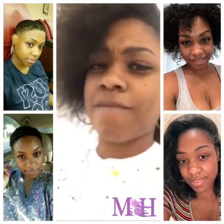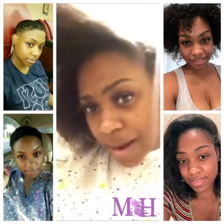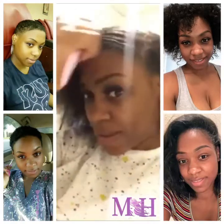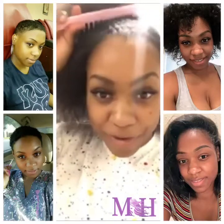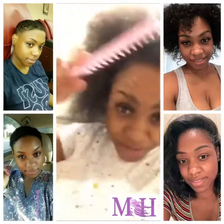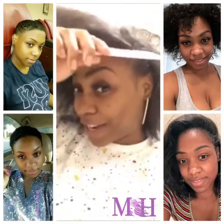It gives your scalp a little tingling feeling. But after I started seeing my hair come out and how thick it was getting, I was like, oh yeah, I got to keep using this. I had to send a video in and let them know that this product actually works.